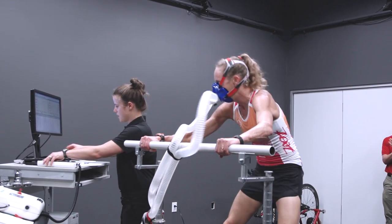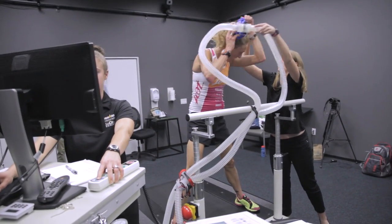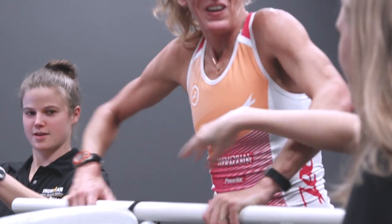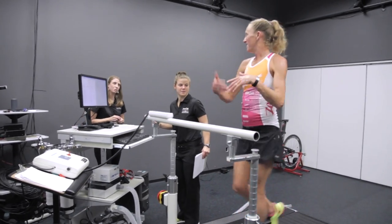Slow everything down. When you go to the gym and hop on the treadmill, you see that little chart. When you get your maximum heart rate from this test, you know exactly what zone you need to be in and everything like that.